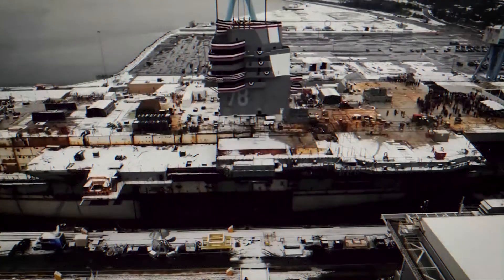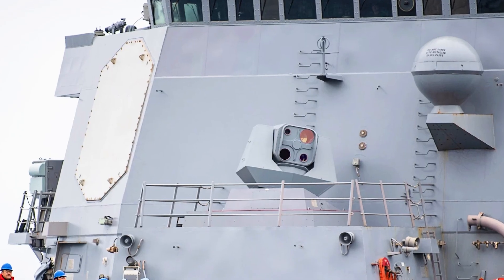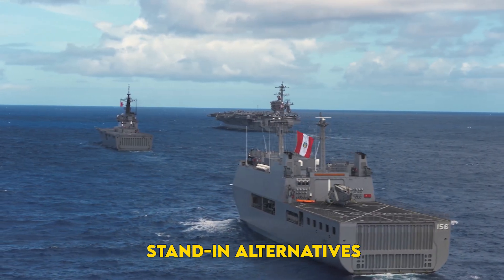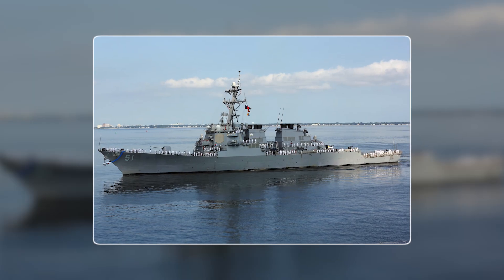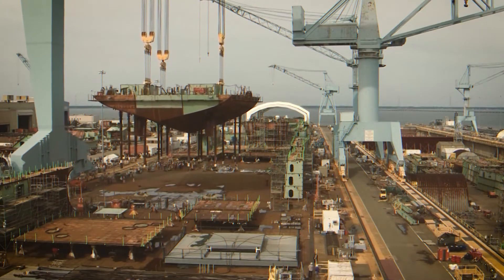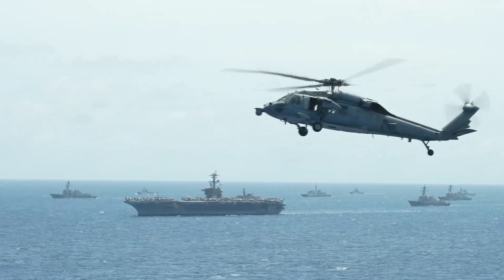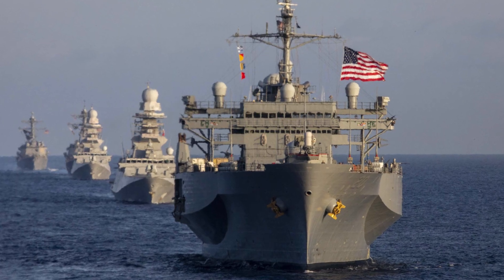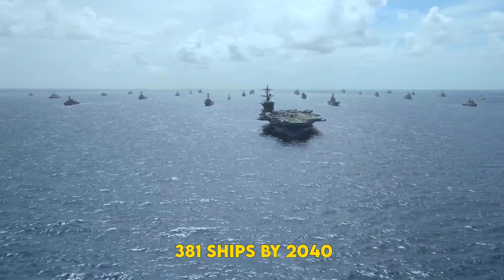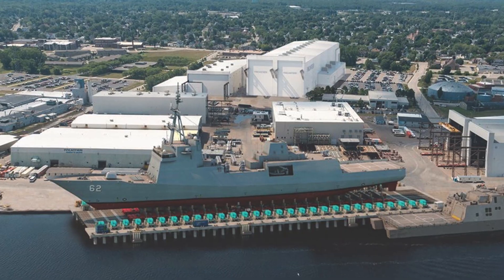Third: spiral block upgrades — deliver a Flight Zero hull with baseline AAW and ASW, then bolt on lasers and extra VLS later. Fourth: stand-in alternatives — up-gun the Arleigh Burke Flight III with repeat buys, or accelerate unmanned surface combatants and the joint strike frigate concept whispered in the Pentagon's halls. Each path carries peril, but indecision guarantees that the Navy's fleet target of 381 ships by 2040 remains a paper exercise. Steel is forgiving. Schedules are not.